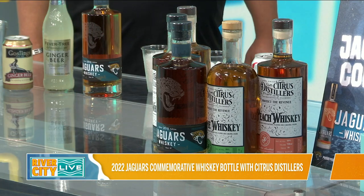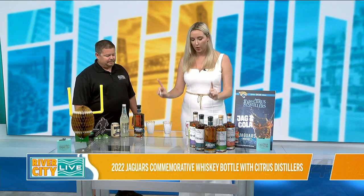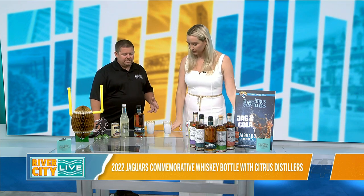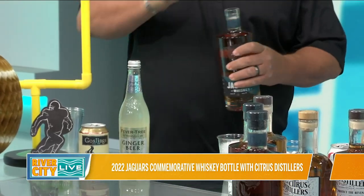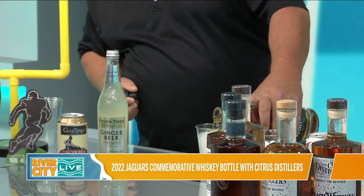That sounds amazing. I know you brought two of your famous recipes and ways that we can enjoy this whiskey. What should we start with? What I recommend for each one — I typically do an ounce, ounce and a half to two ounces of whiskey. We'll start with the first one, which is our Duval Mule. We'll do about an ounce and a half in there.